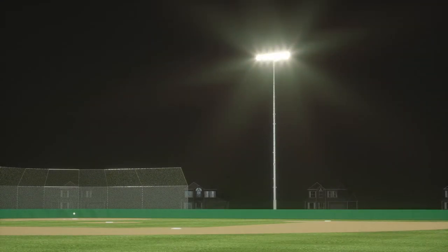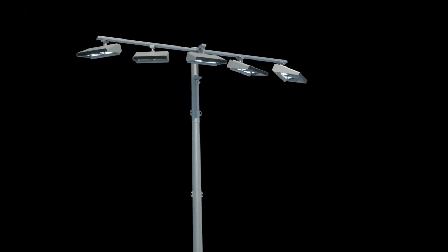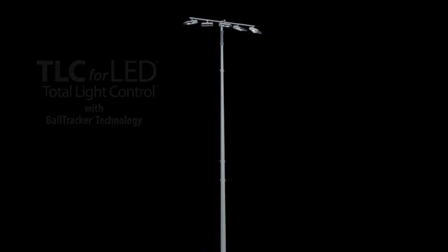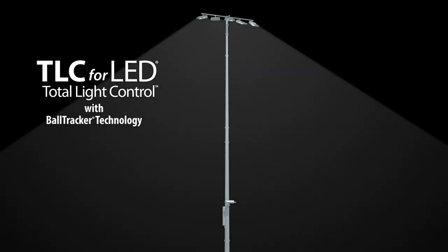Have you ever lost the ball in the lights? It's caused by poorly controlled flood lighting, creating light pollution and blinding glare for players. Musco's TLC for LED with ball tracker technology delivers highly controlled downward light, along with light precisely targeted on aerial balls.